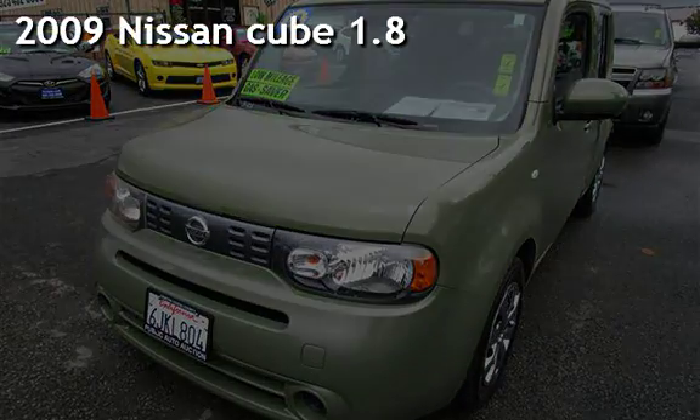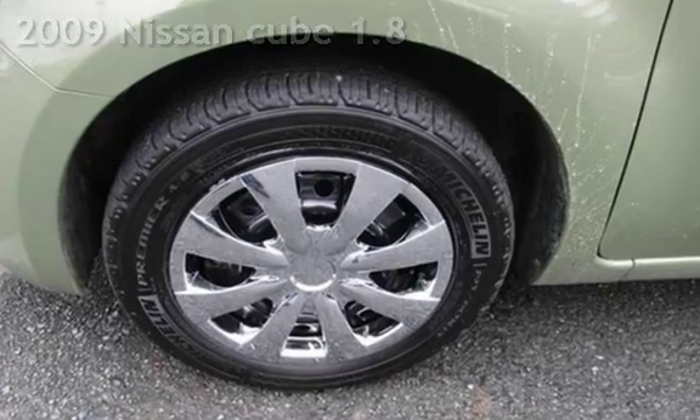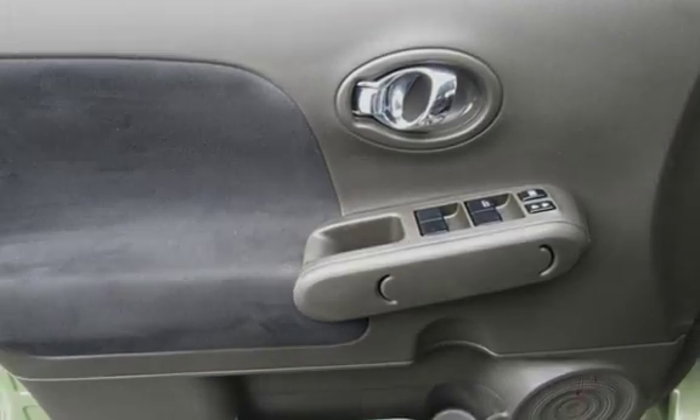Presenting a pre-owned 2009 Nissan. This four-door wagon has a four-cylinder, 1.8-liter i4 engine, with front-wheel drive, and a six-speed manual transmission.